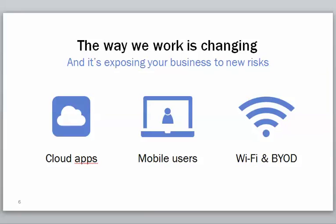Part of what's going on in the industry is the way we do business is changing. Technology always changes and doesn't stand still. We have cloud apps now. In your business you have mobile users, there's Wi-Fi, and BYOD — bring your own device. There's a lot of changes in technology.